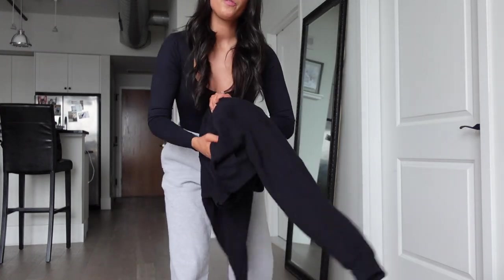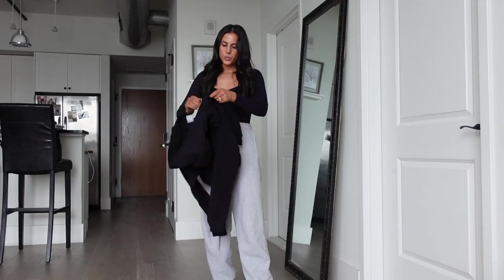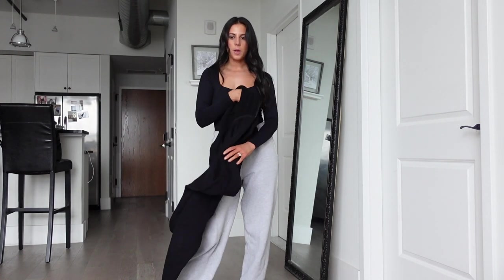Also from Aritzia is the boxy zip-up. I have it in two colors and the black one is definitely the one to get first — it's just such a staple. It comes to the perfect length and it's a size small, very true to size. These zip-ups are just so cute. You can wear them out or just running errands — definitely a staple item.